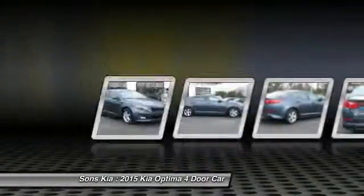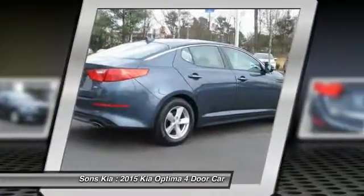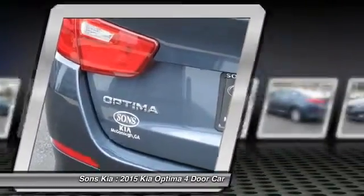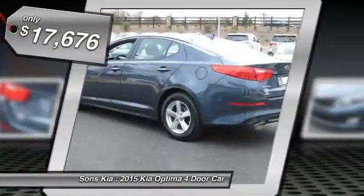The Optima also features engine management systems like direct injection and turbocharging, which enhance performance without sacrificing fuel efficiency. Its smooth-flowing lines speak of grace and style and offer a strong hint of European luxury, and is priced below $20,000.